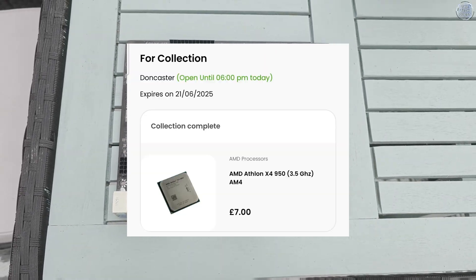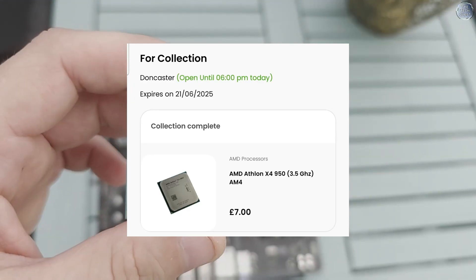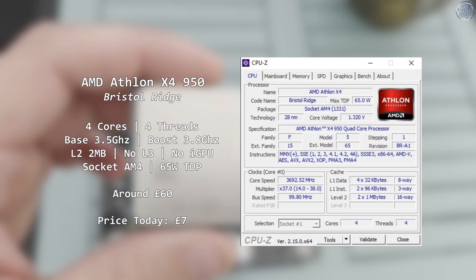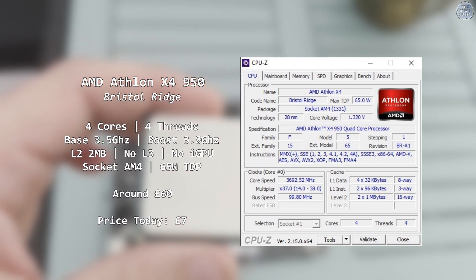I actually found this in a not so local computer exchange, and after a lengthy bus ride home I got it for the cheap price of £7 — merely a couple of quid more than the A6 9500E. But what exactly did I get? The AMD Athlon X4 950, which I will refer to as the Athlon 950 from here on in.